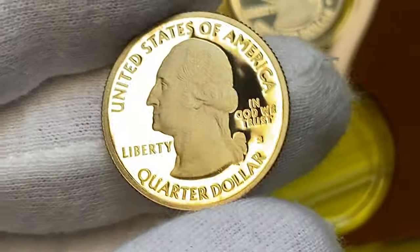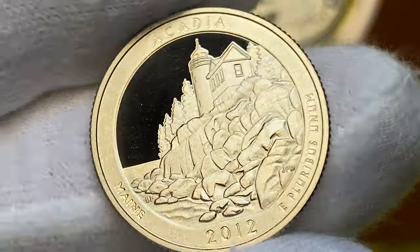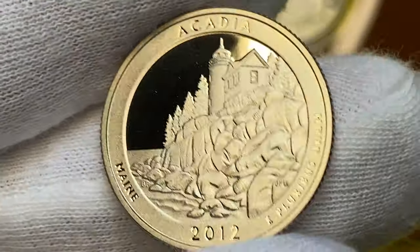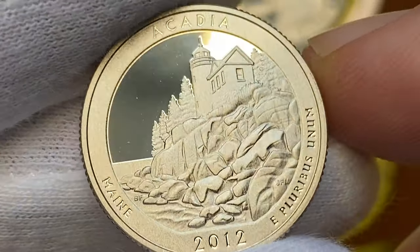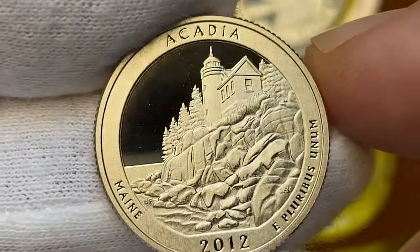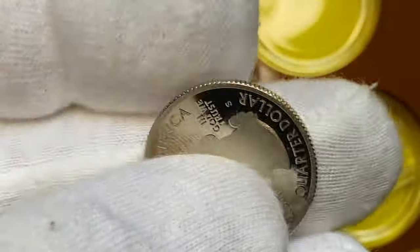Next one — this one has immaculate mirror-like surfaces as well. The reverse features Acadia National Park of Maine: a view of Bass Harbor Head Lighthouse and Acadia's rough coastline, engraved by Barbara Fox. Mintage is over 960,000. Even at Proof 70 deep cameo condition, worth just $24.